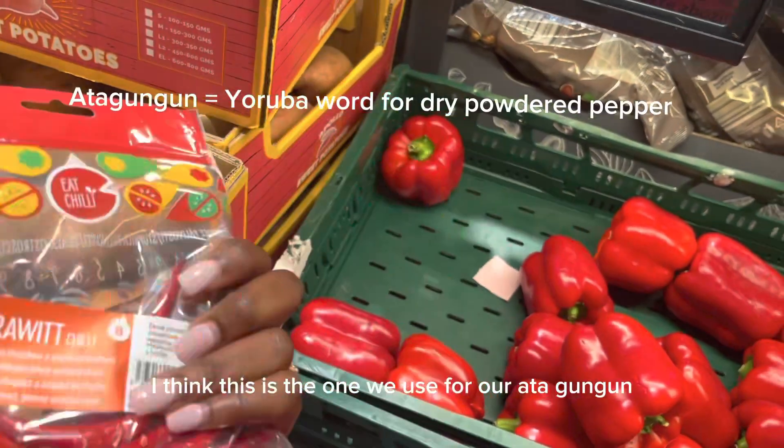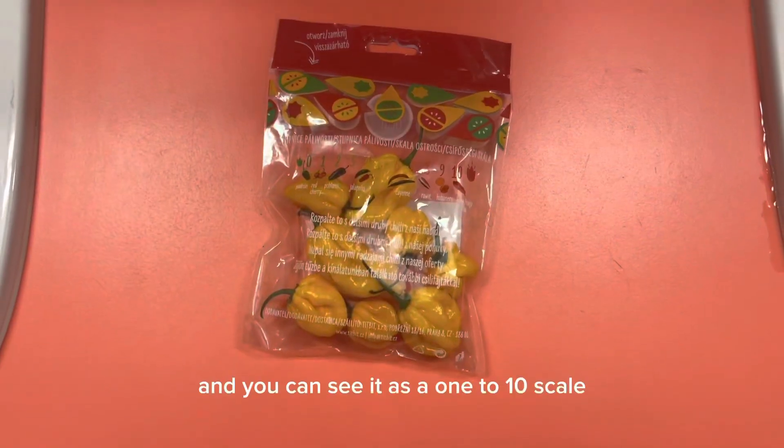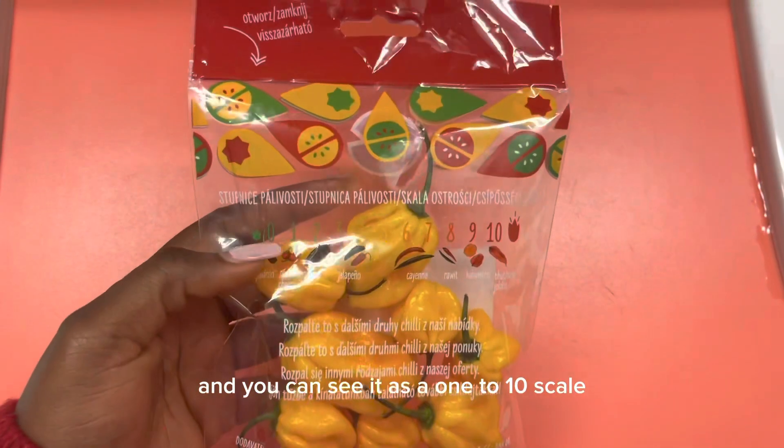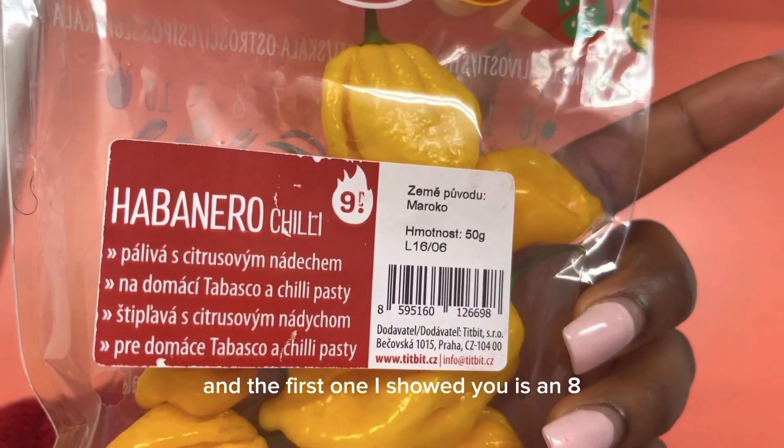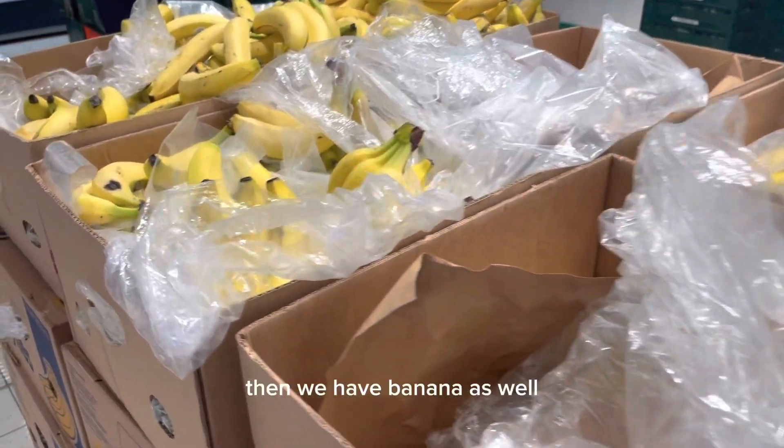This is another type of pepper — I think this is the one we use for our ata gigun. You can see it has a one-to-ten scale that shows how hot it is. From that scale, we can see this one is a nine and the first one I showed you is an eight.